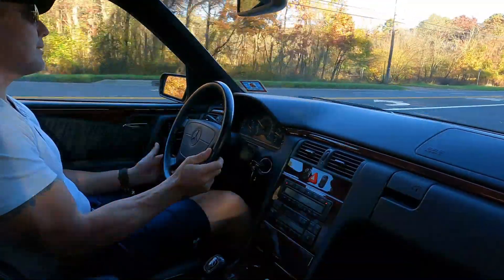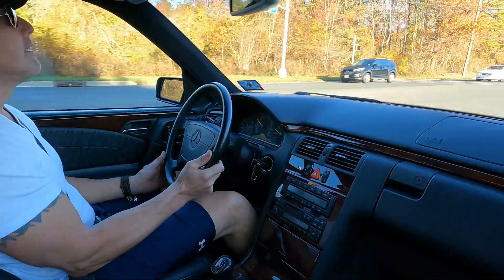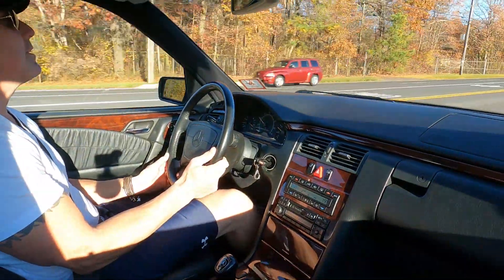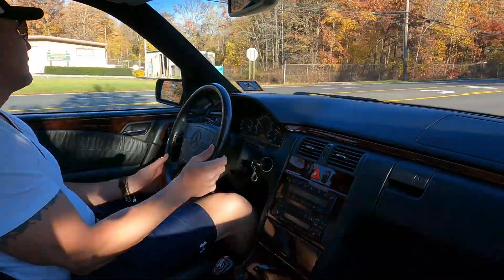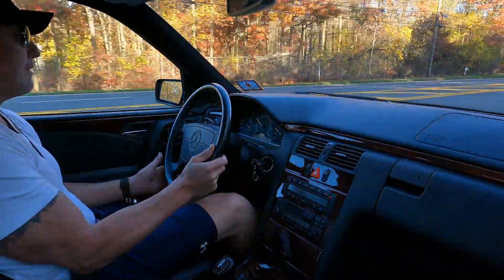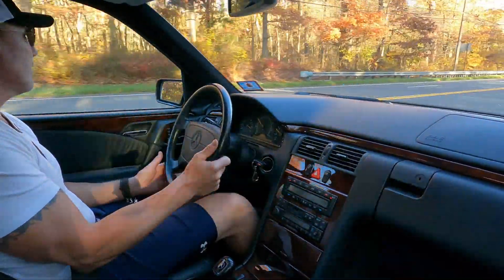This is a turnkey car that I'm going to be putting up for auction on Bring a Trailer, and it'll be a no-reserve auction — high bidder gets a wonderful car. It's a car that I would love to own myself and would be very proud to drive.